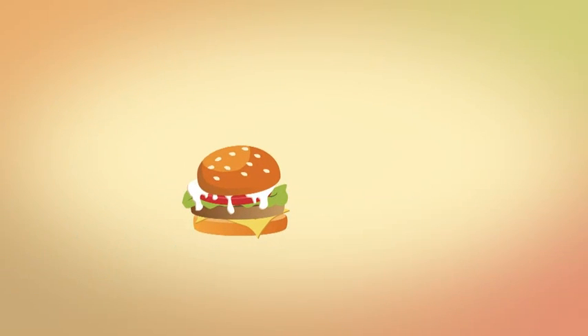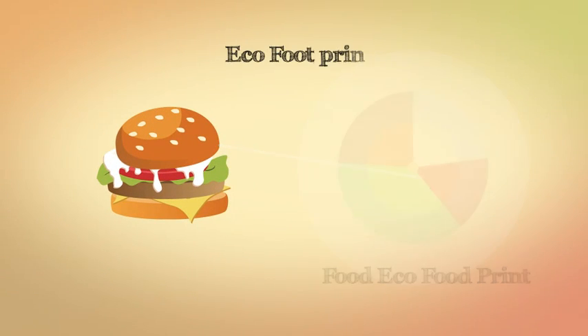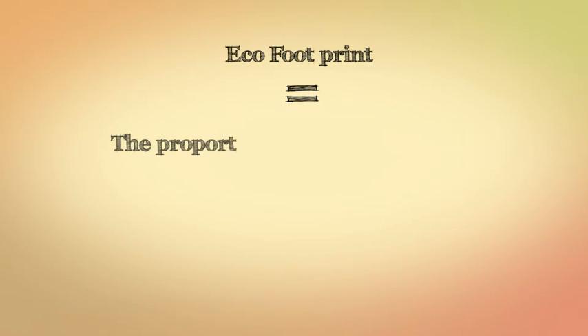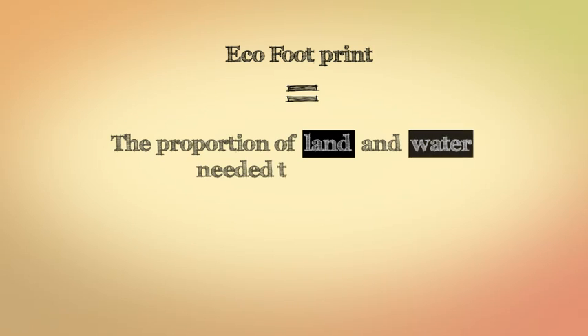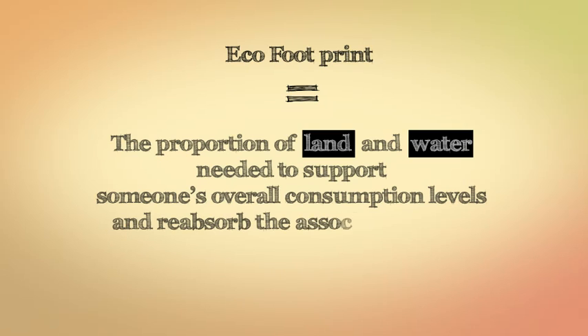This hamburger is potentially just a fraction of someone's daily food eco-footprint. An eco-footprint equals the proportion of land and water needed to support someone's overall consumption levels and reabsorb the associated waste.